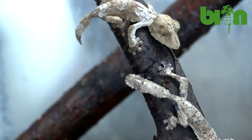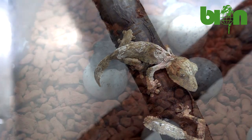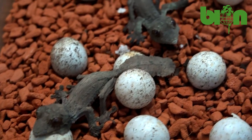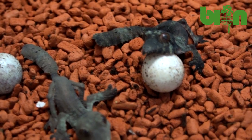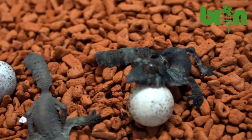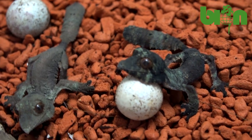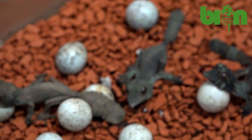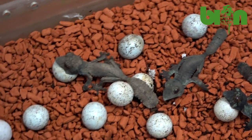Additionally, I should note that this year we incubated our Uroplatus henkeli at lower temperatures. If in 2020 we had an average duration of incubation of about 100 to 120 days, then this year we have about 140 to 150 incubation days at plus 24, plus 25 degrees Celsius during the day, and plus 22, plus 23 degrees Celsius at night.